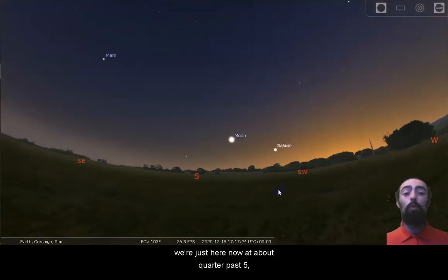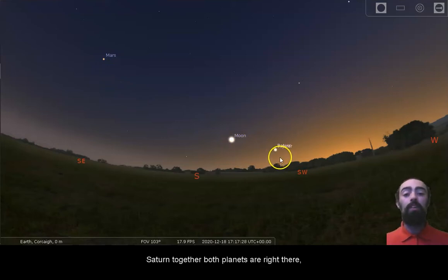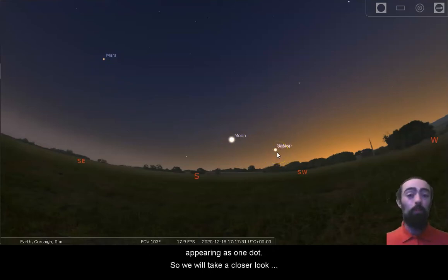We're just here now at about quarter past five. We have Mars, the Moon, and Jupiter and Saturn together. Both planets are right there appearing as one dot, so we will take a closer look at those.